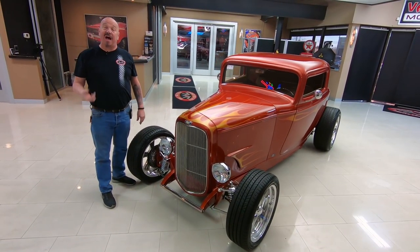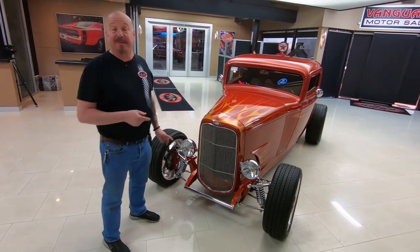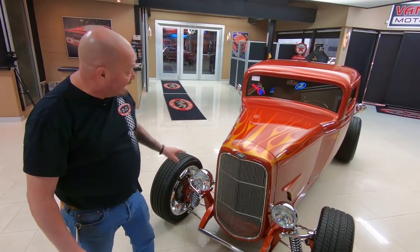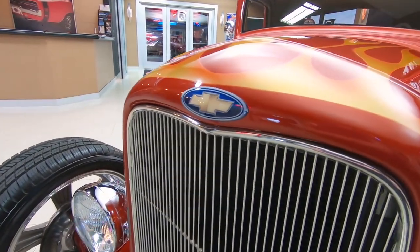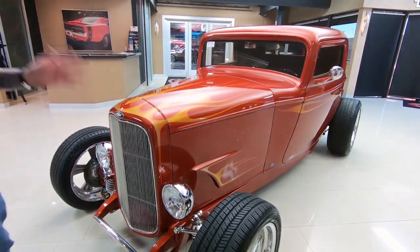Welcome back to Vanguard Motor Sales. I'm Greg and this is a '32 Ford — this baby's got an LS1 power plant in it. It is sweet. That's why somebody went and put a blue oval with a bow tie in it. I don't know how I feel about that, but I do know how I feel about the car. It is amazing.